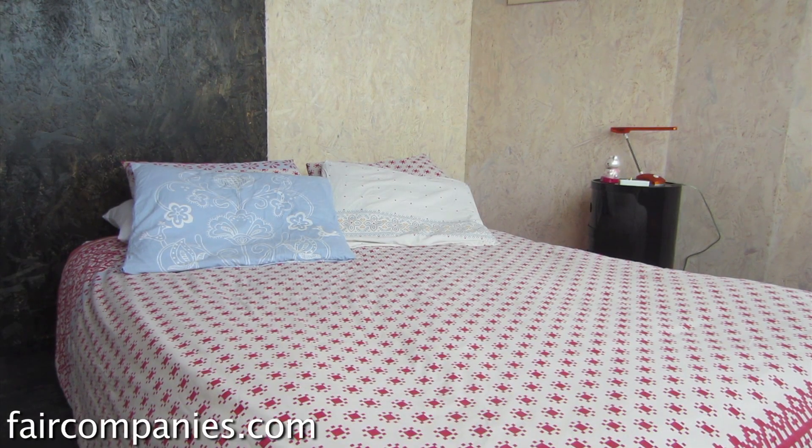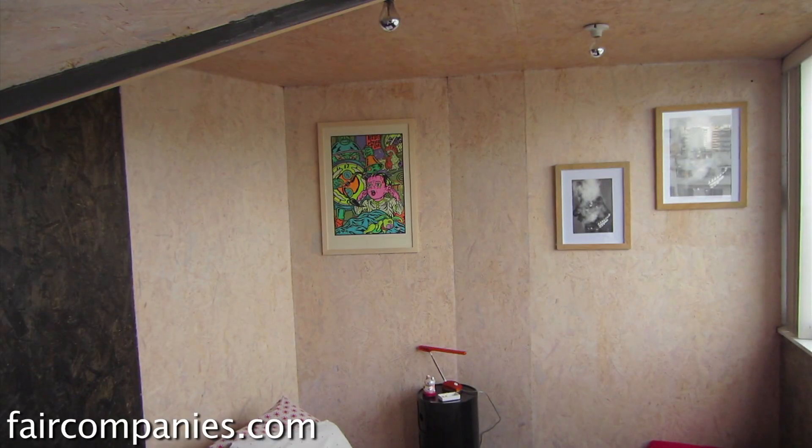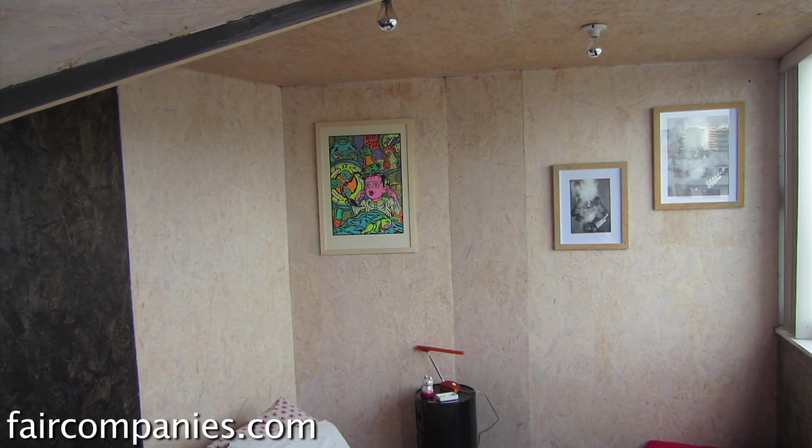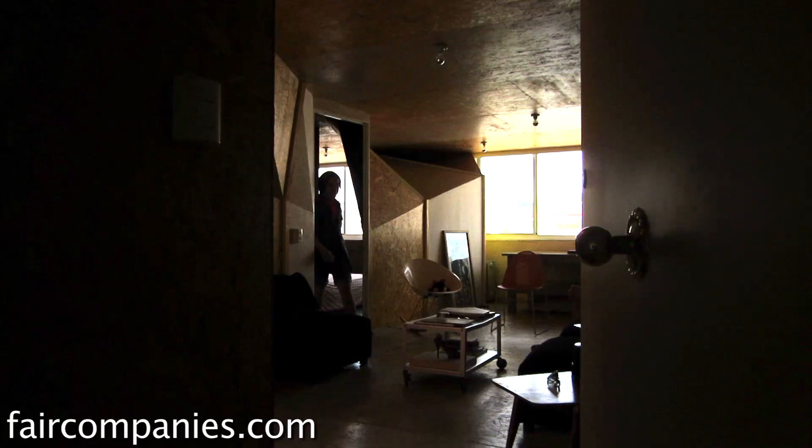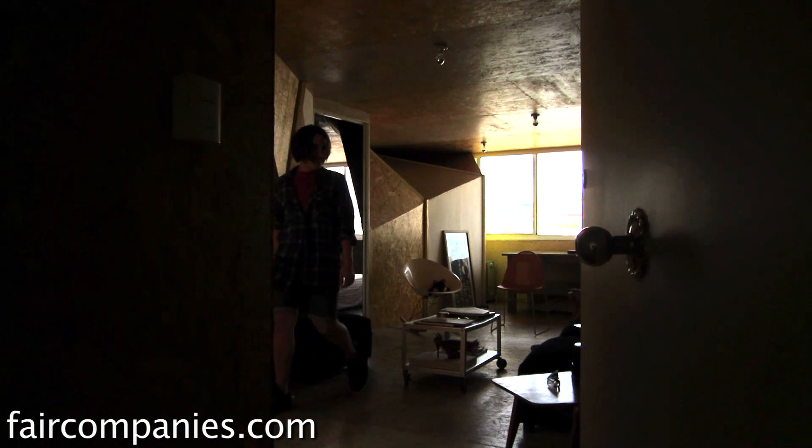They kind of made the bedroom really small. It's one of the things I always like — to have a really enclosed space to sleep in and then try to live in the other areas of the apartment. Otherwise you just end up spending all day in the bedroom.